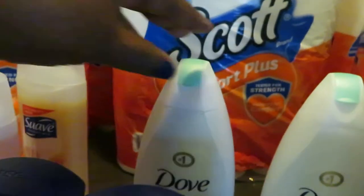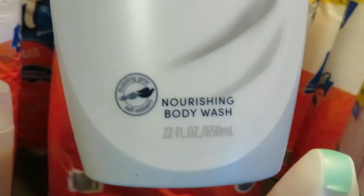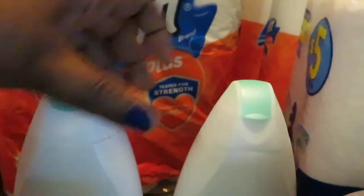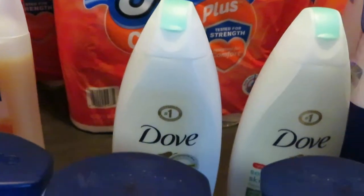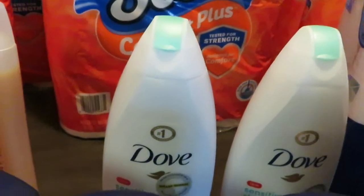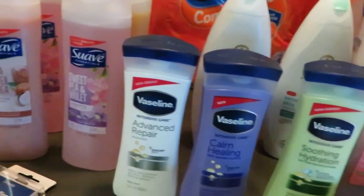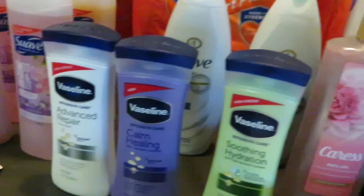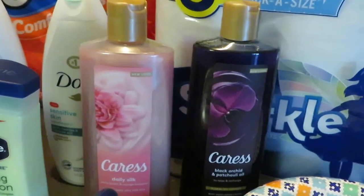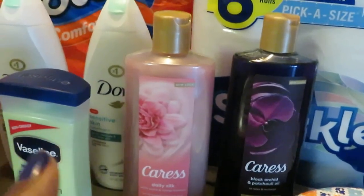In the back we have the Dove Body Wash — I got the Sensitive Skin, Gentle Clean, and Nourishing Skin, the 22-ounce. I did grab two of those, priced at $6 each. We had two-off-two coupons for the Dove out of the Retail Me Not. And we did have $1 off one coupons for the Caress as well, and $2 off each Vaseline.